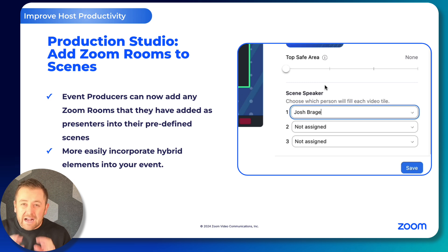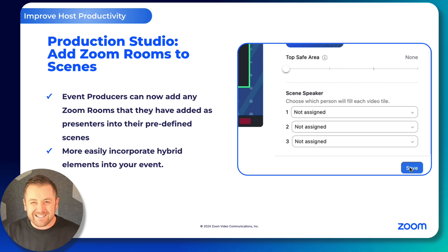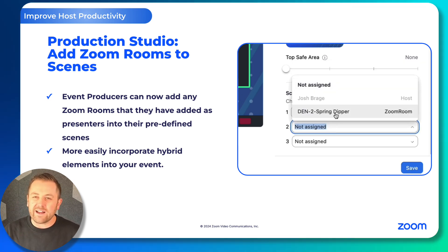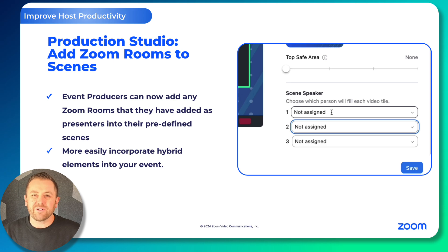Moving now to a couple of production-focused enhancements. Production Studio now supports adding your Zoom Room presenters to scenes. If you've ever been running a hybrid-ish event, this is a great enhancement. It lets you build those Zoom Rooms right into your Production Studio scenes, so they're ready to go when you are ready to go live.